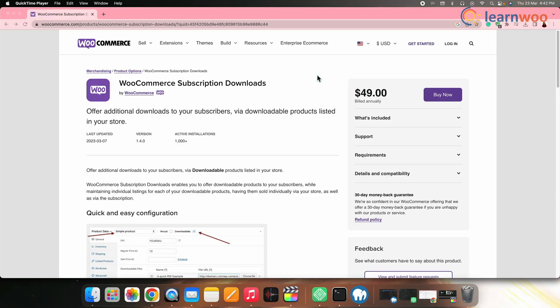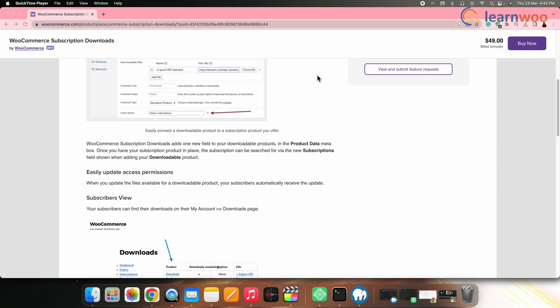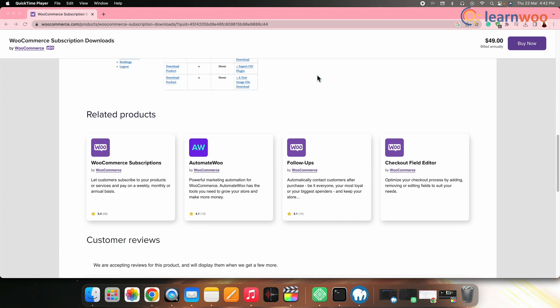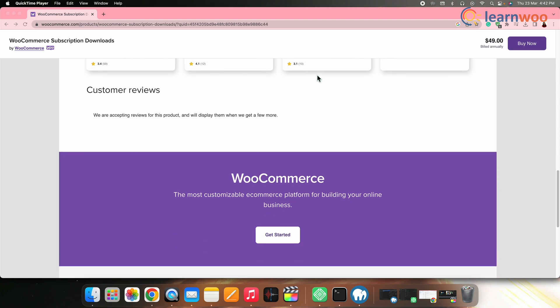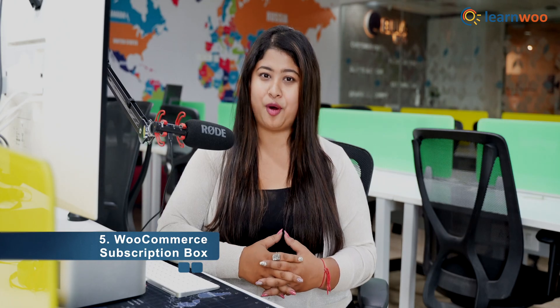Next on the list we have WooCommerce Subscription Downloads. This plugin allows you to sell digital products on a subscription basis, including software, ebooks, and music. It comes with features like expiration dates, download limits, and automatic renewals. You can also use it to offer free trials to new subscribers.